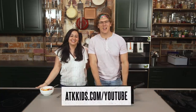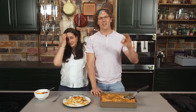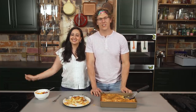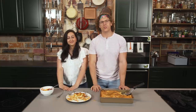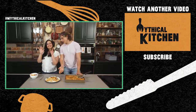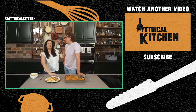Visit atkkids.com slash YouTube and subscribe to America's Test Kitchen Kids' new YouTube channel for weekly videos. And visit atkkids.com for kid-tested, kid-approved recipes, activities, and experiments from America's Test Kitchen Kids. Thank you so much for stopping by the Mythical Kitchen — we've got new episodes every week, and new episodes of our podcast every Wednesday wherever you get your podcasts. Hit us up on Instagram at Mythical Kitchen with pictures of your mythical dishes under hashtag dreams become food. We'll see y'all next time. What are we going to make next time? PB and J — fancy PB and J.